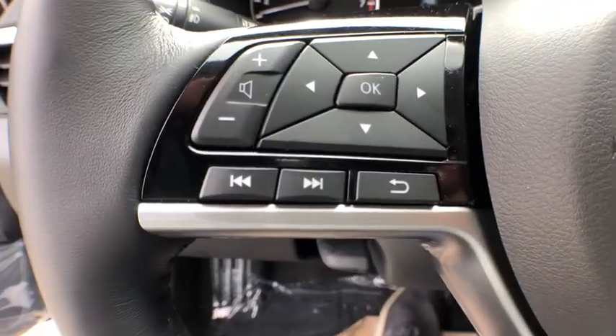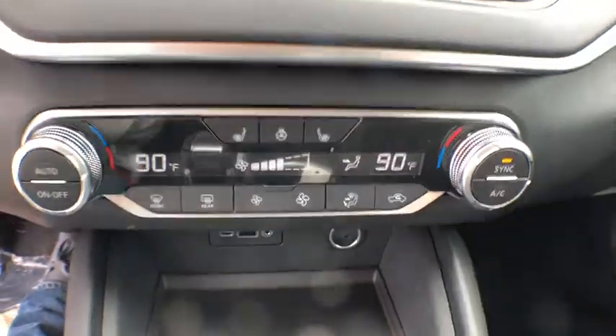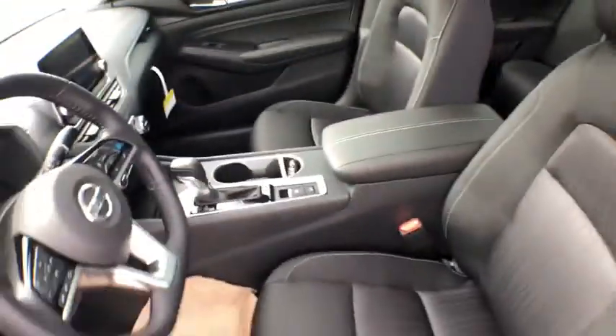Traction control, dual airbags, power steering, four-wheel disc brakes, center armrest, electronic stability control, power windows, rear window defroster.